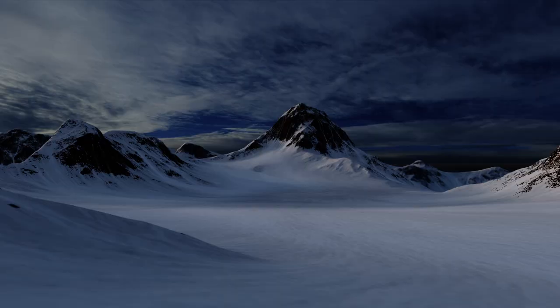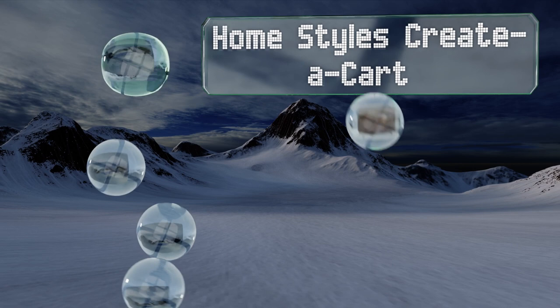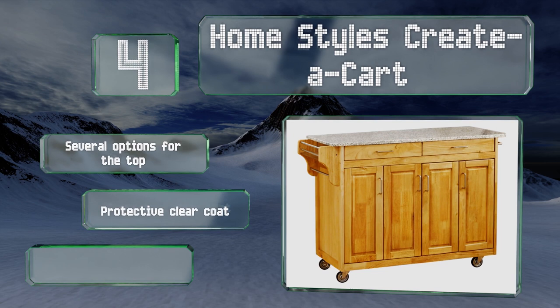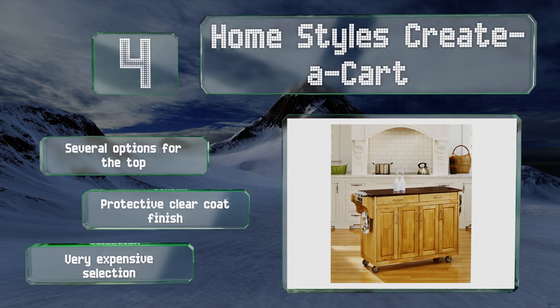At number four, the Home Styles Creator Cart looks more like a permanent kitchen cabinet than many portable models. It's made from hardwood and, though it can be a bit laborious to put together, the end result is a very high quality product. There are several options for the top, all with a protective clear coat finish. However, it is a very expensive selection.